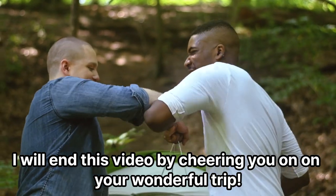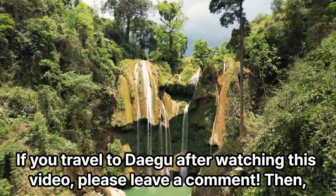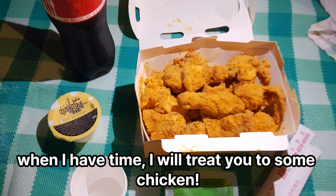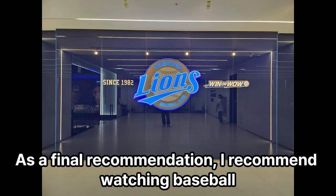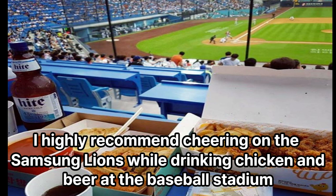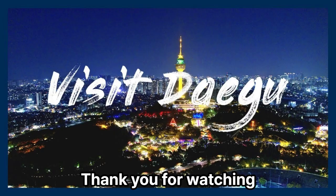I will end this video by cheering you on your wonderful trip. If you traveled to Daegu after watching this video, please leave a comment — when I have time, I will treat you to some chicken! As a final recommendation, I recommend watching baseball. Daegu is home to the Samsung Lions, a prestigious professional baseball team. I highly recommend cheering on the Samsung Lions while enjoying chicken and beer at the baseball stadium. If you get off at Grand Park Station on Line 2, the Samsung Lions baseball stadium will be right in front of you. Thank you for watching!